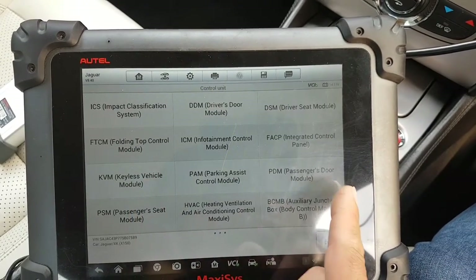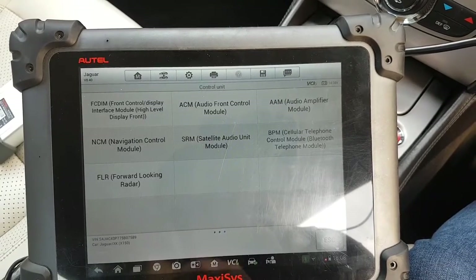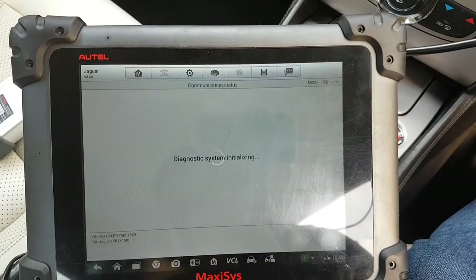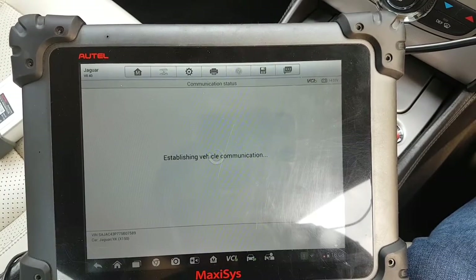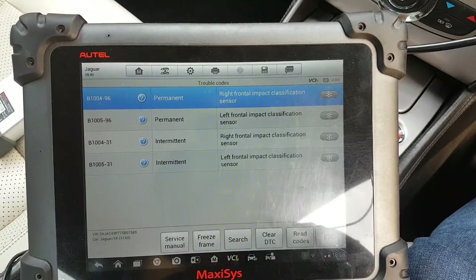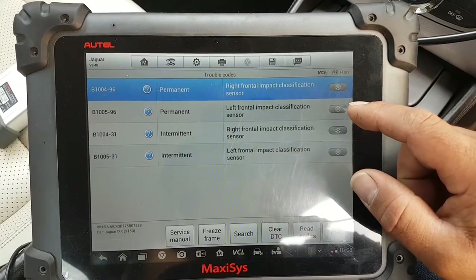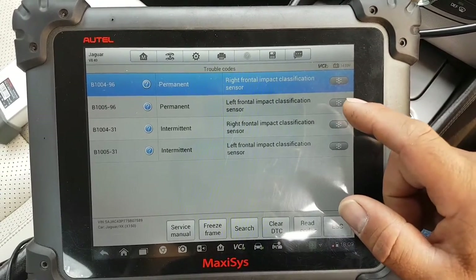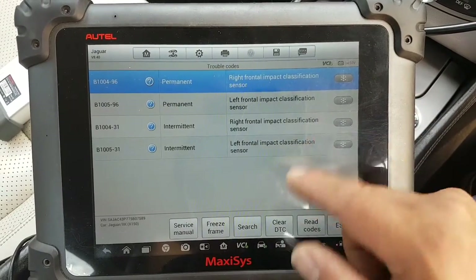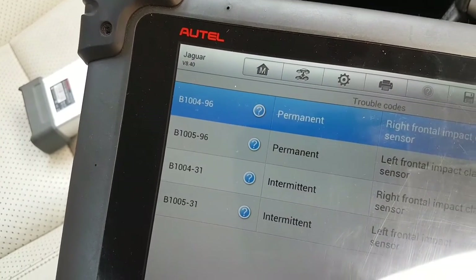Would that be the impact classification system? There we go. Right and left frontal impact classification sensor — right frontal impact classification sensor intermittent, left frontal impact classification sensor intermittent, left and right. Same codes: B1004-96 and B1005-96. Those are my codes.